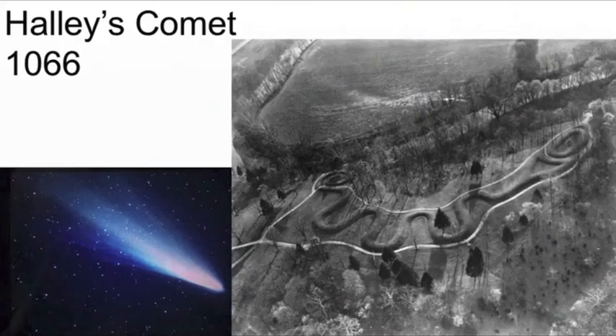Another possibility is that the Serpent Mound may be related to the 1066 sighting of Halley's Comet. Serpents and comets look very similar. In this case, the serpent has a large round head and then comes back into a sinuous, curvilinear tail — very similar to what you would see from Halley's Comet, which is of course visible to the naked eye. You would have the appearance of the head and the tail stretching across the sky above you.